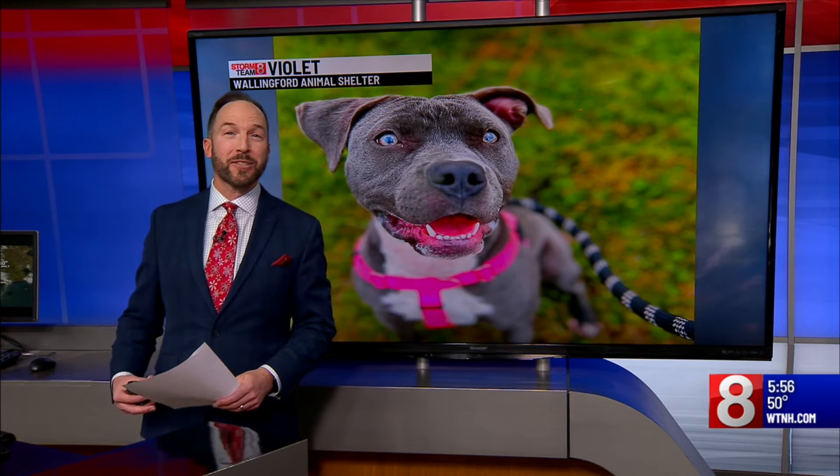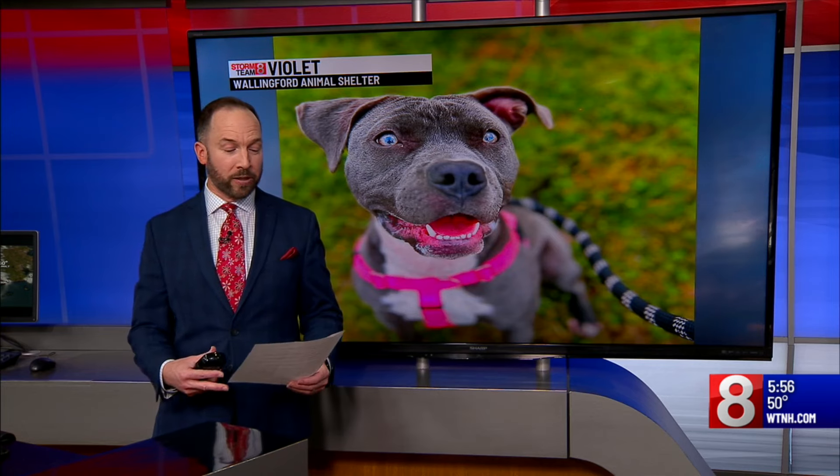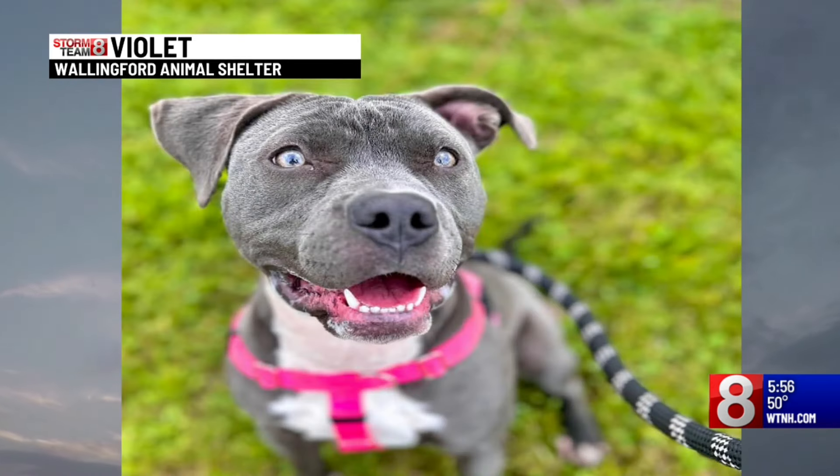This is Violet, our pet of the week this week, located at the Wallingford Animal Shelter. One year old. This dog has a great, great write-up, beautiful pose, and behaves very well.